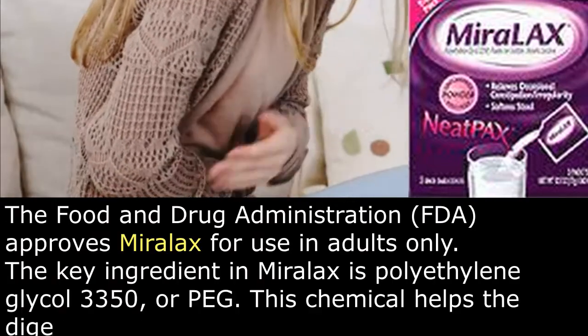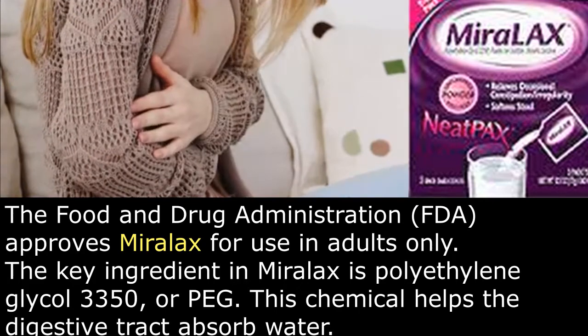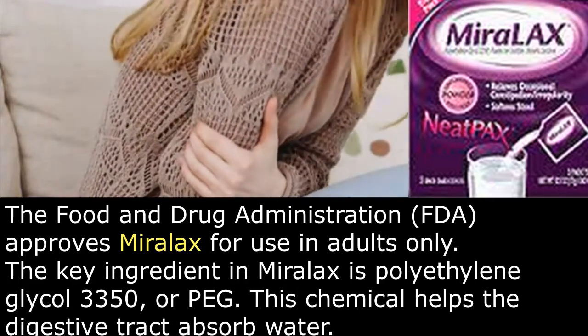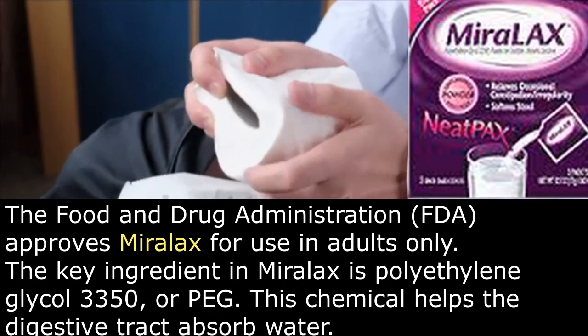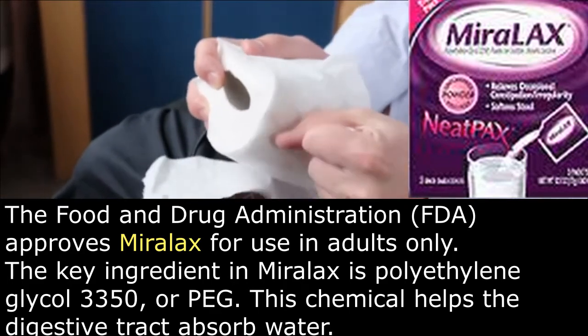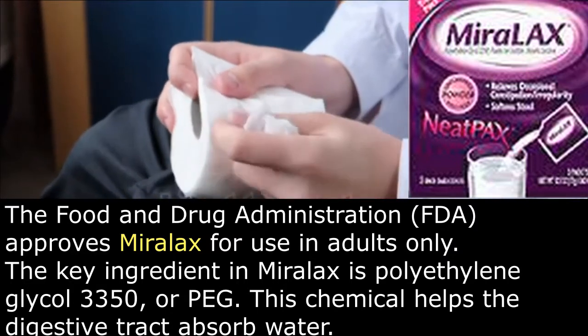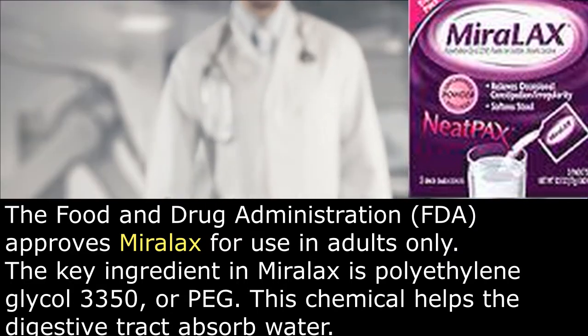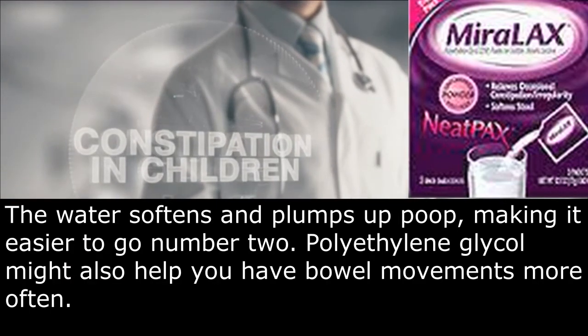The Food and Drug Administration approves MiraLax for use in adults only. The key ingredient in MiraLax is polyethylene glycol 3350, or PEG. This chemical helps the digestive tract absorb water. The water softens and plumps up poop, making it easier to go number two.